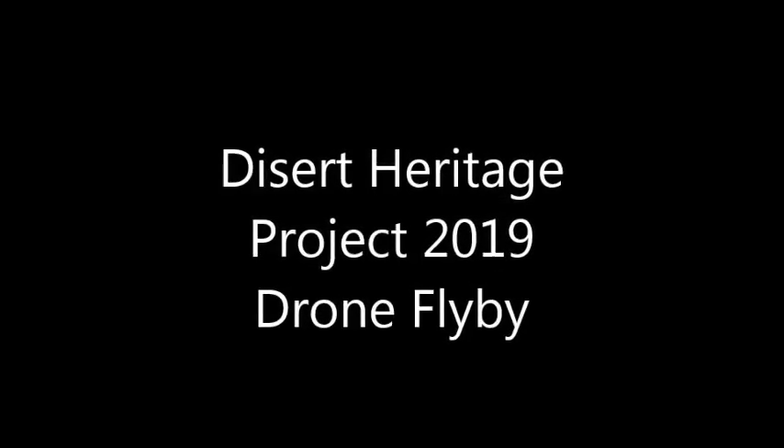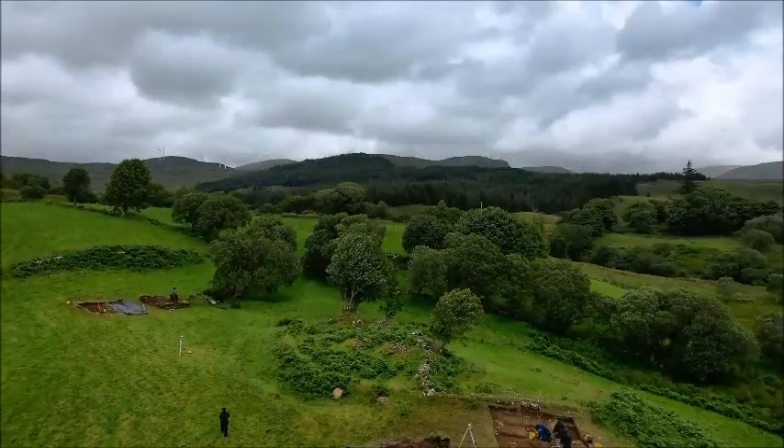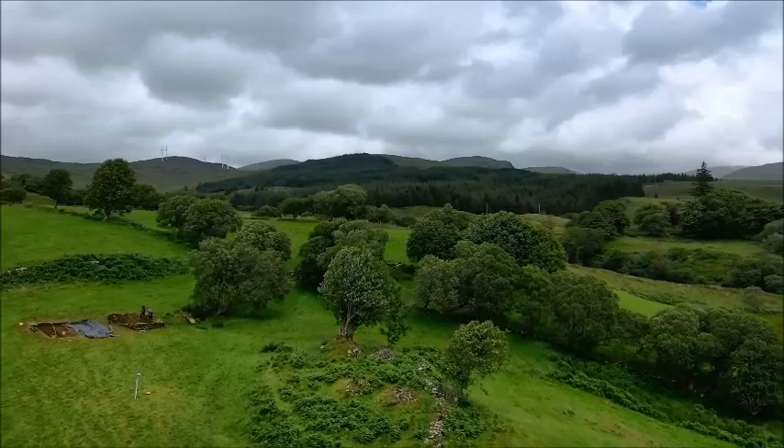G-SHIT Heritage Project 2019 Drone Flyby. As we come to the end of our excavation this year, we'd like to share our drone footage with you.